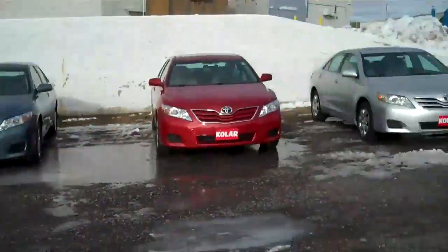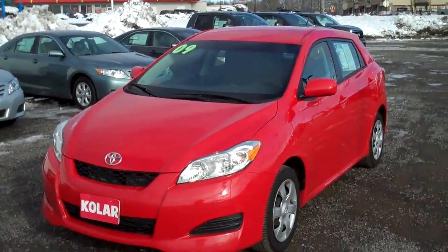Hi Julie, I'm Carl Spring, the weatherman here at Kohler-Chef Buick GMC, and I want to show you our 09 Toyota Matrix right there.